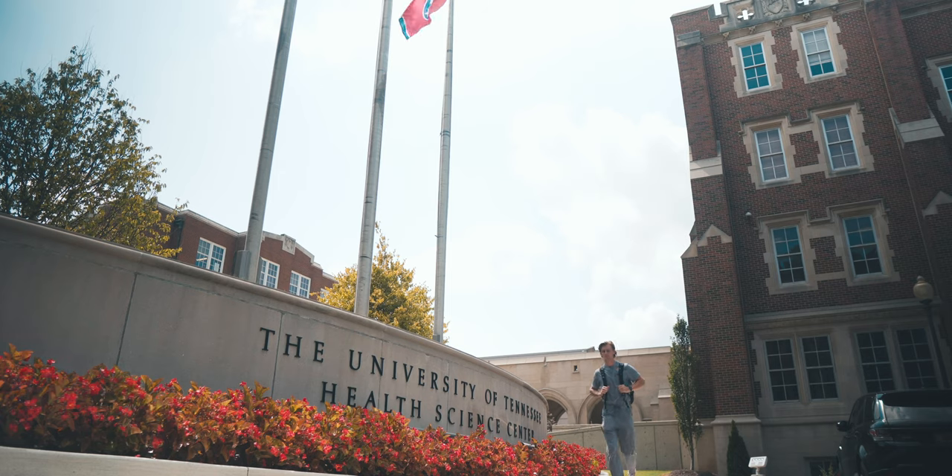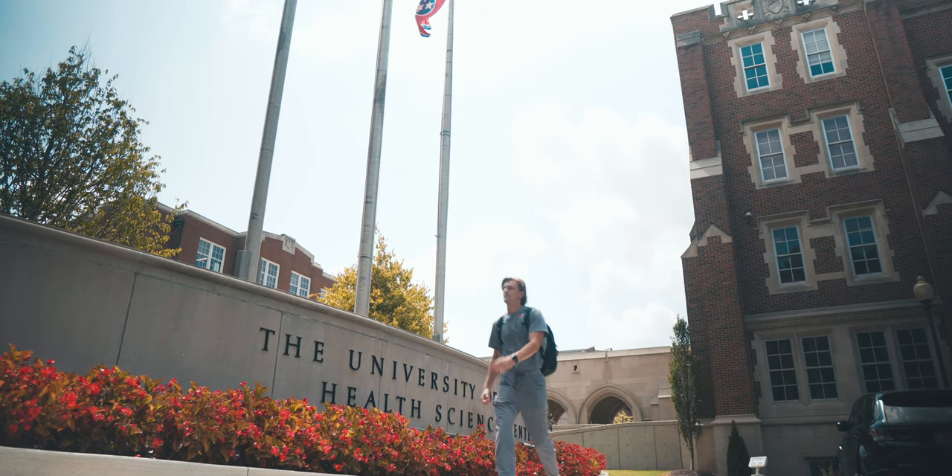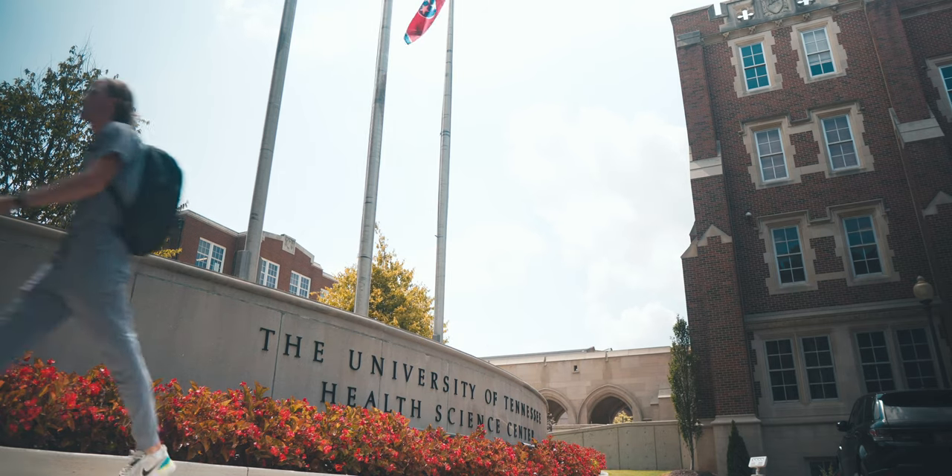So — dental school essentials. What do I carry around with me every single day in order to get through dental school? This is a video I've been wanting to make for a long time, and I finally sat down and put together all these items so that I can show you today. So let's not waste any time — let's get right into the first item.